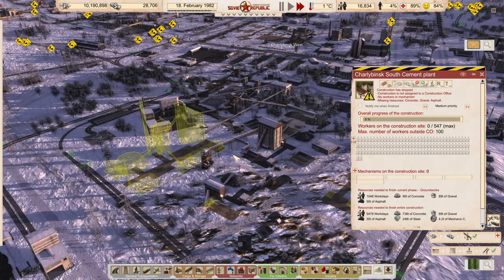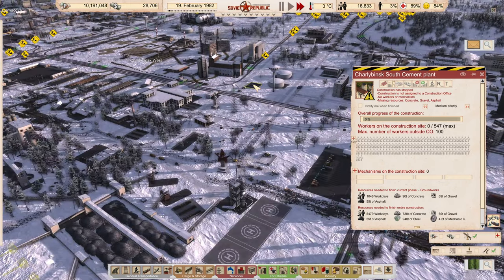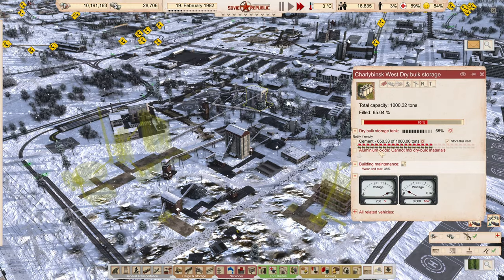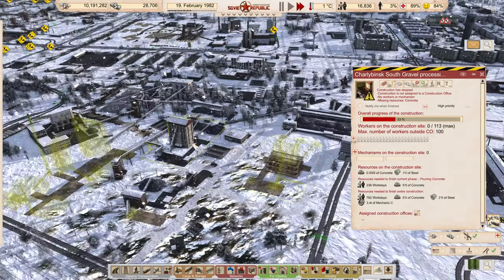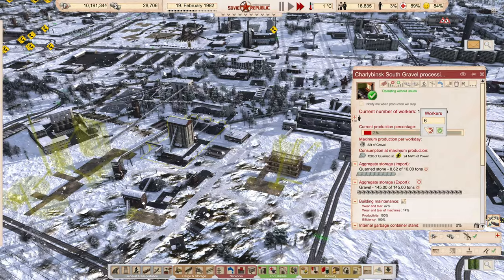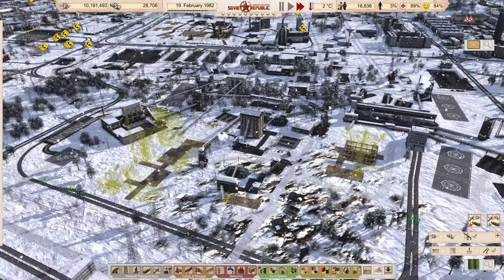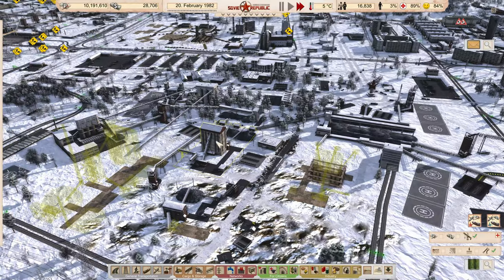I think we're going to go ahead and build the cement plant now. We can get more people over here to start making our own concrete and cement. That'll start using more gravel, so we'll probably need more gravel processing at that point too. I'm going to turn this on to all 15 workers to get maximum gravel production out of this facility.